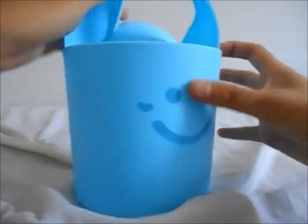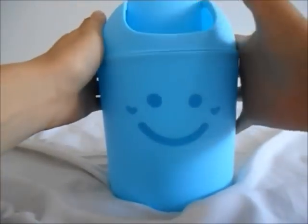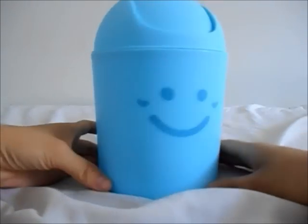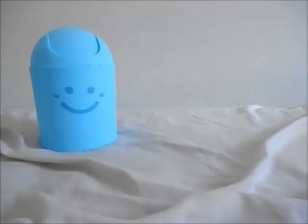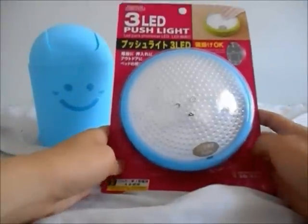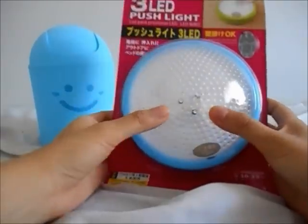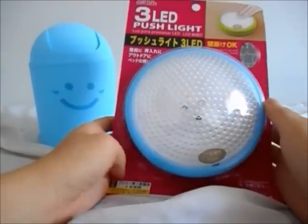The first thing I got was this really cute blue rubbish bin. I didn't really need it but I thought it was really cute so I got it. Then next I got this LED push light, and it comes with a mount so you can hook it up on the side of your wall or wherever you fancy.